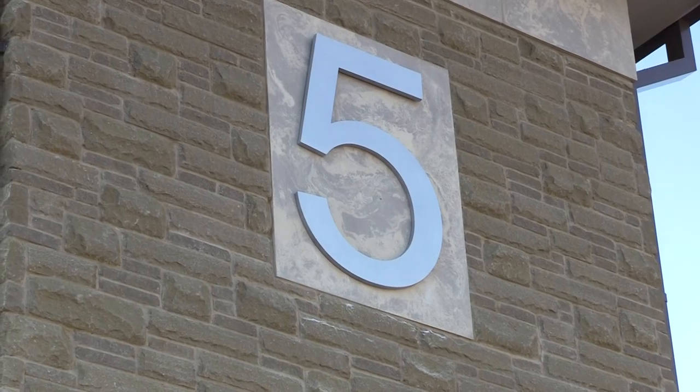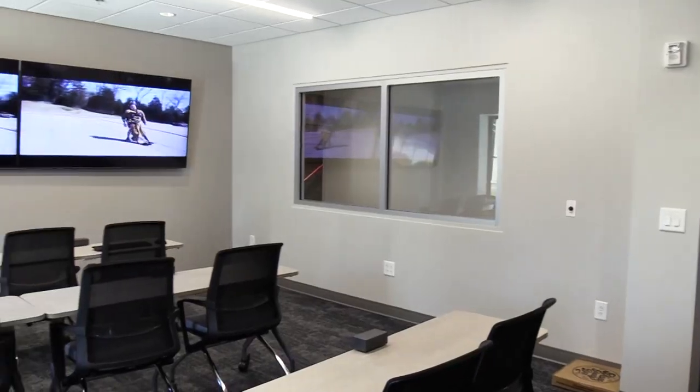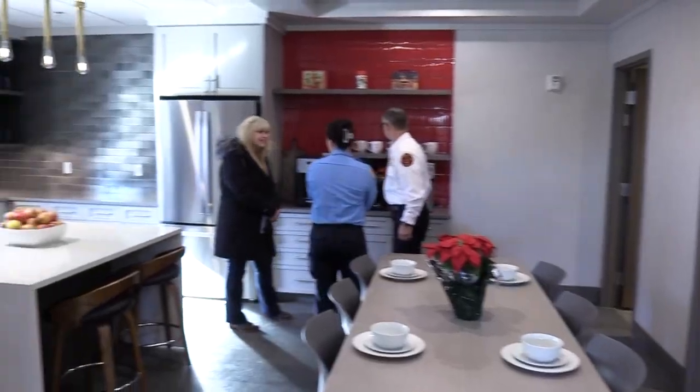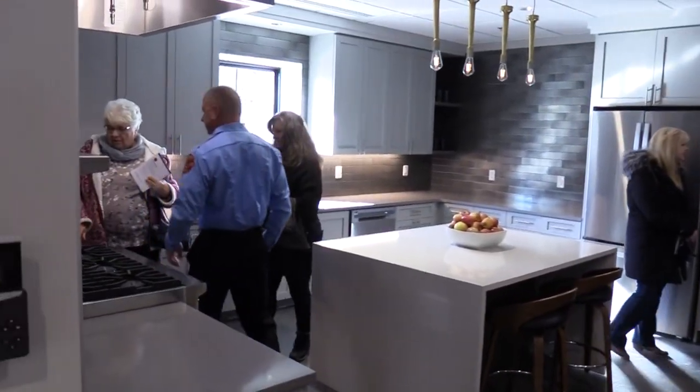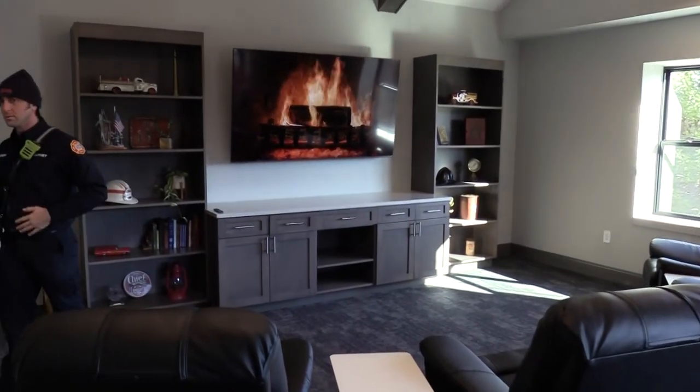Welcome to the grand opening of Brentwood Fire and Rescue Fire Station number five. We're out here at Split Log Road, right here just east of the intersection of Split Log and Ragsdale Road. This is our fastest growing part of the city, the southeast part, the last area where we've got land that we've annexed and are developing subdivisions.